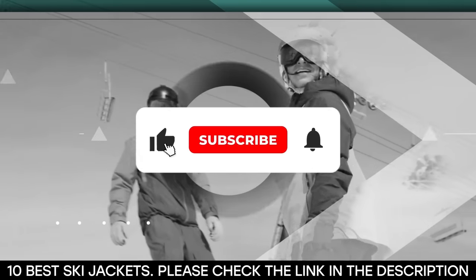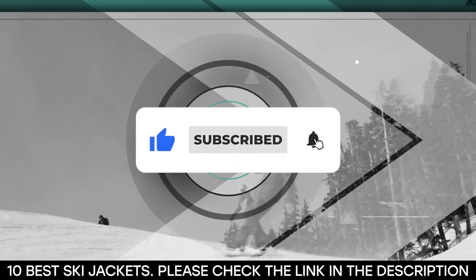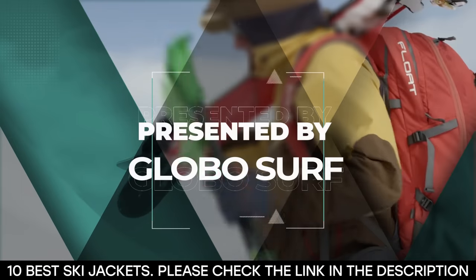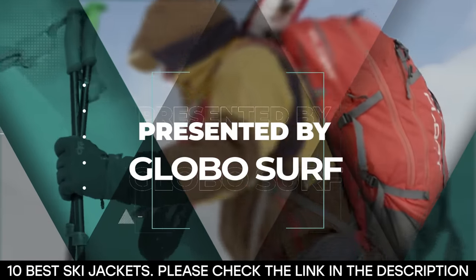Before we get started, be sure to hit that like button, subscribe to our channel, and hit the notification bell so you never miss any of our upcoming content. This video is presented to you by Globosurf.